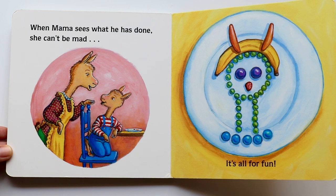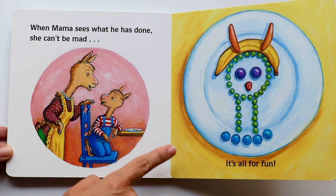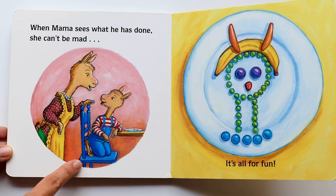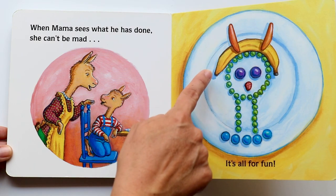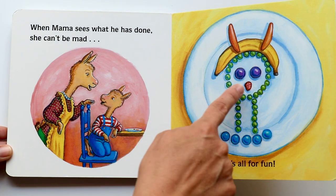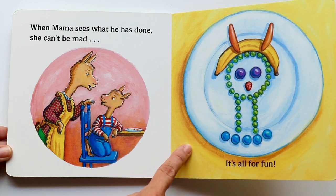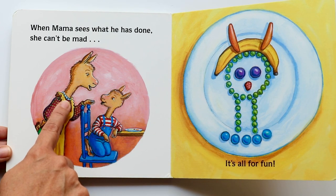It was fun because he used all the colors. He used the green peas for the head and the neck. He used the orange carrots for the ears. He used the yellow banana peel for the hair. And the purple grapes for Mama's eyes. And the red strawberry for the nose. And finally, the blue blueberries for Mama Llama's necklace that she wears.